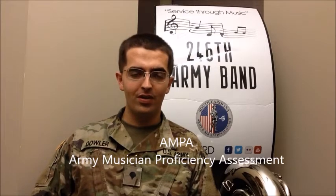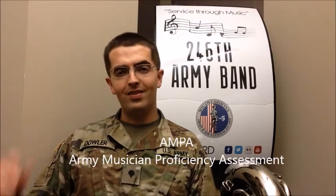Hey everybody, specialist Eric Dowler here with the 246th Army Band. I'm going to tell you a little bit about the audition process for getting into the National Guard Band and Army Bands in general. The Army has what's known as the AMPA, the Army Musician Proficiency Assessment, which is a rubric-based assessment that measures your proficiency as a musician.